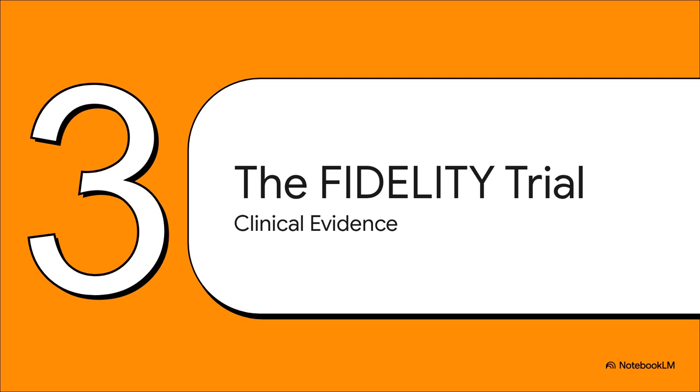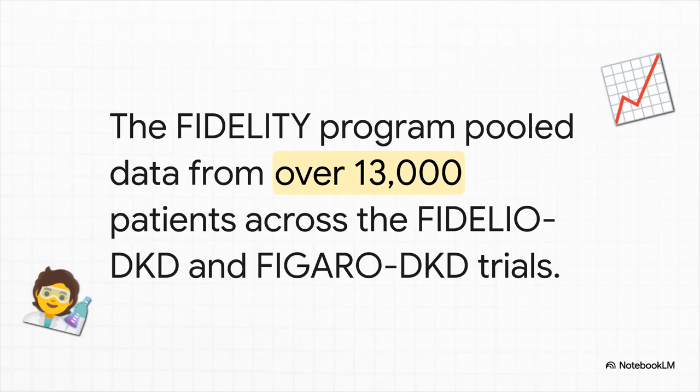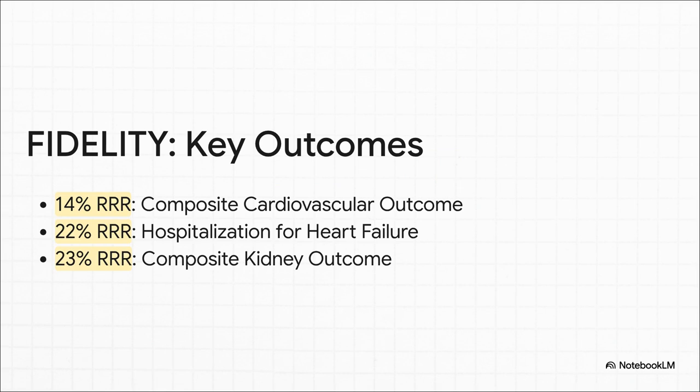So that's the pharmacology. But how does this targeted mechanism actually translate to clinical outcomes? Let's look at the pivotal trial evidence. The evidence base here is really substantial — we're not talking about a small study. The FIDELITY program was a massive, pre-specified pooled analysis of two huge trials, FIDELIO-DKD and FIGARO-DKD, covering over 13,000 patients across the entire spectrum of CKD in type 2 diabetes. The main finding was really comprehensive cardiorenal protection: a 14% relative risk reduction for the composite cardiovascular endpoint, a 23% reduction for the composite kidney endpoint, and a 22% reduction in hospitalization for heart failure — a particularly strong signal and a major driver of morbidity for these patients.